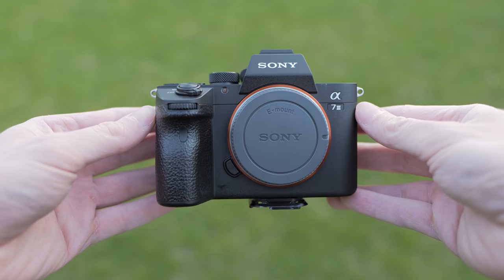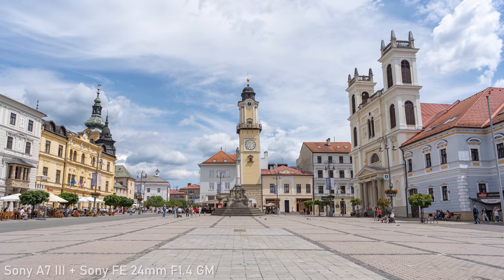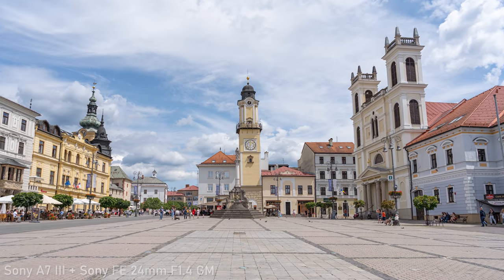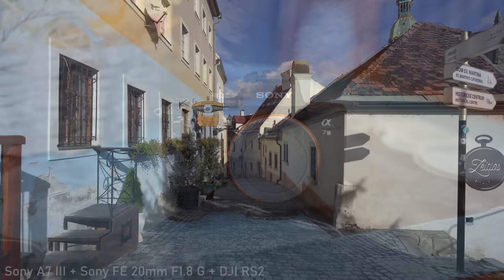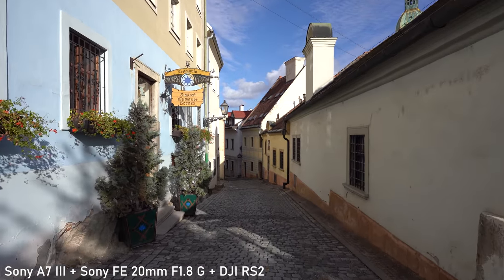Sony A7 III is still a great option for those who want two SD cards and more controls. It is a bit larger, but it is still one of the smallest full-frame cameras on the market. Both A7C and A7 III are in my opinion a great option for those who want excellent full-frame image quality in a very portable package.